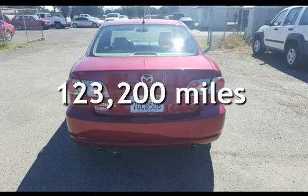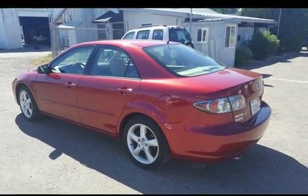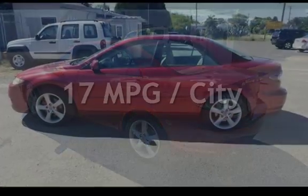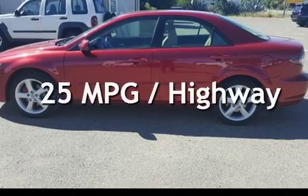This Mazda has less than 124,000 miles on the odometer. Estimated fuel economy for this vehicle is 17 miles per gallon in the city, and 25 miles per gallon on the highway.